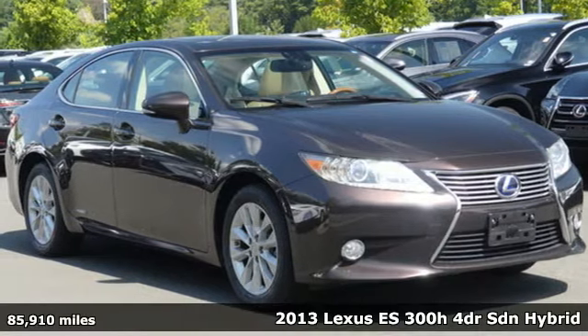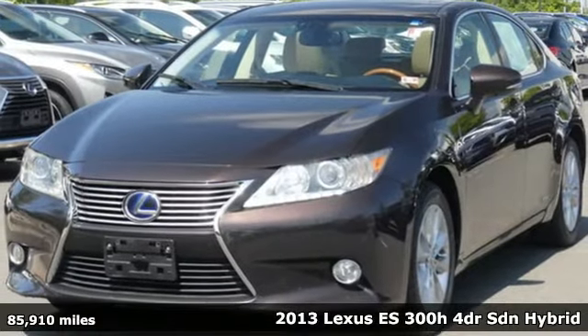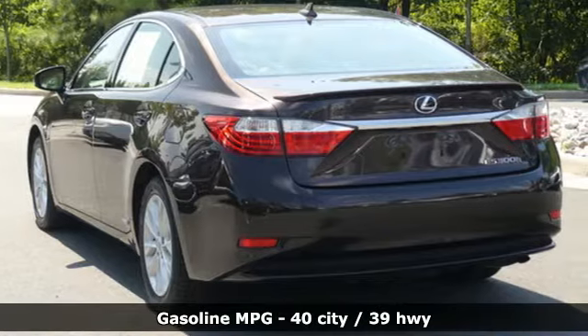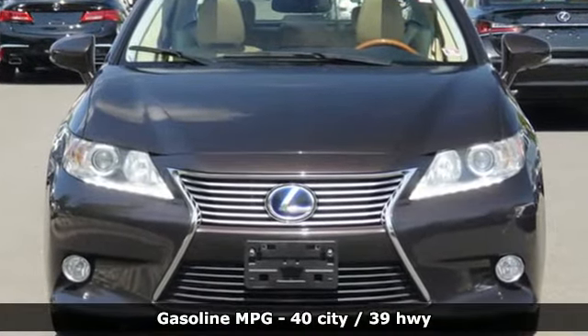Here's a 2013 Lexus ES300H. Once you arrive on the scene in this luxury hybrid sedan, people will instantly know things about you. You are aggressive, assertive, and demand only the best, like high performance and efficiency.